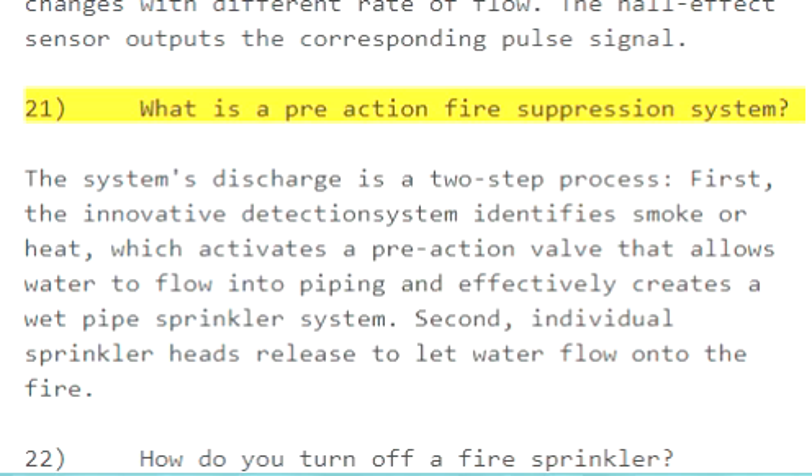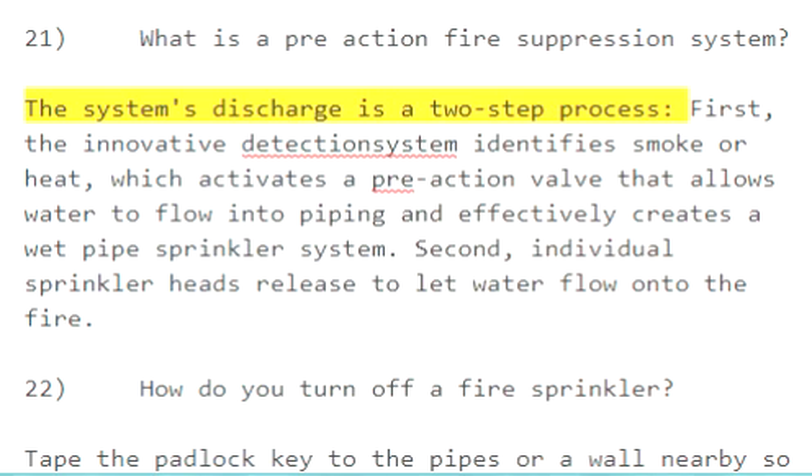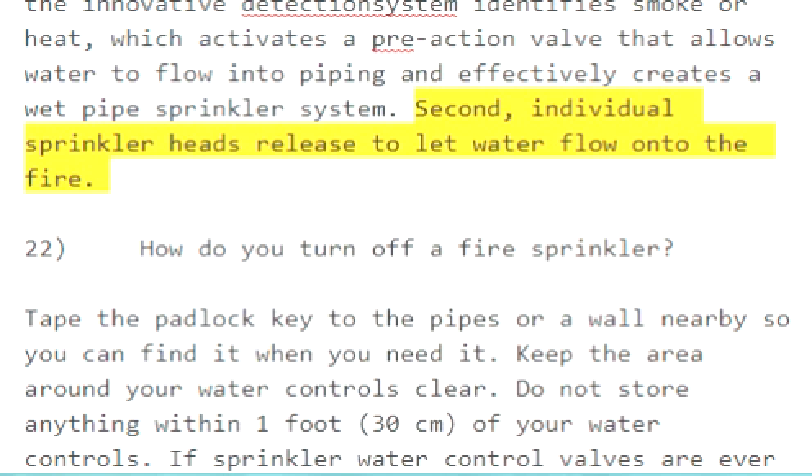Question 21: What is a pre-action fire suppression system? The system's discharge is a two-step process. First, the detection system identifies smoke or heat, which activates a pre-action valve that allows water to flow into piping, effectively creating a wet pipe sprinkler system. Second, individual sprinkler heads release to let water flow onto the fire.